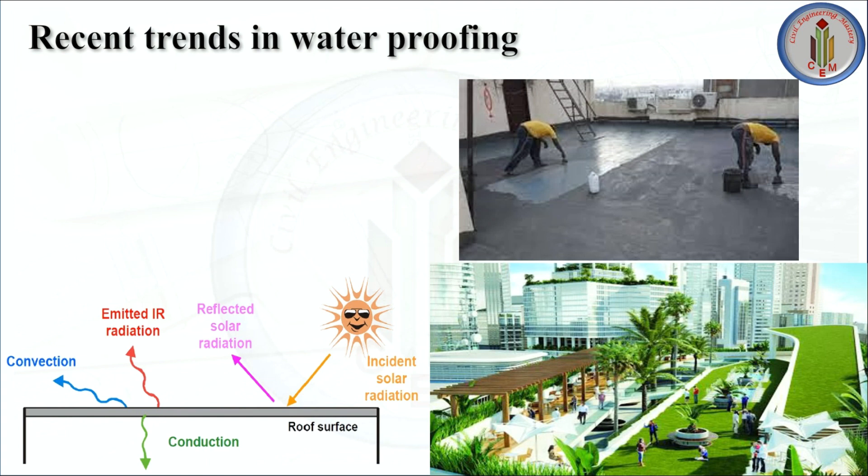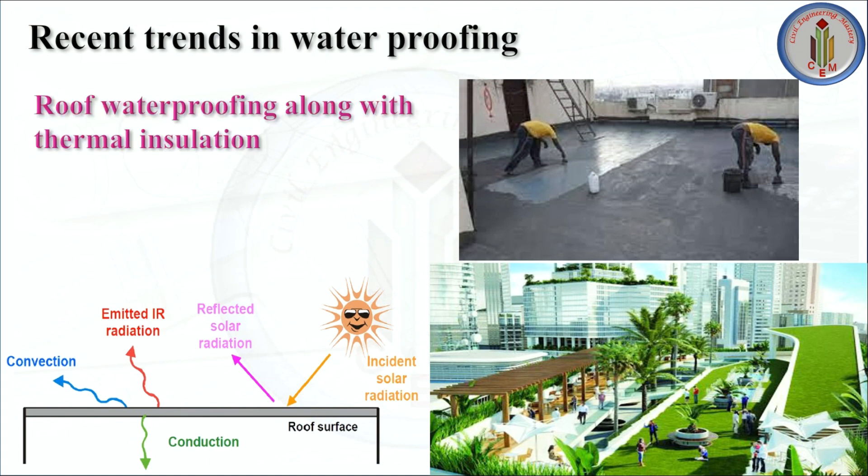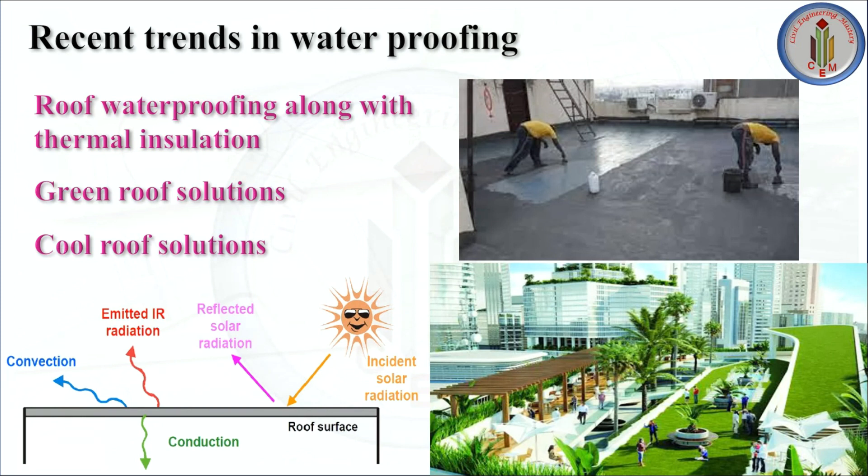The recent trends in waterproofing are: roof waterproofing along with thermal insulation, green roof solution, and cool roof solution. These three are the new trends in waterproofing.